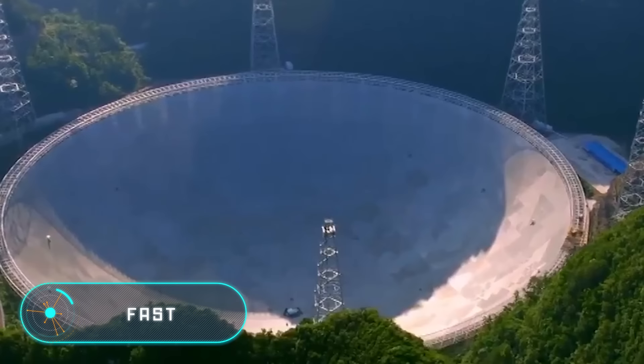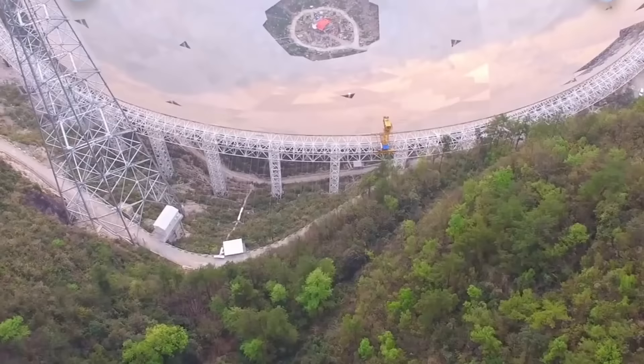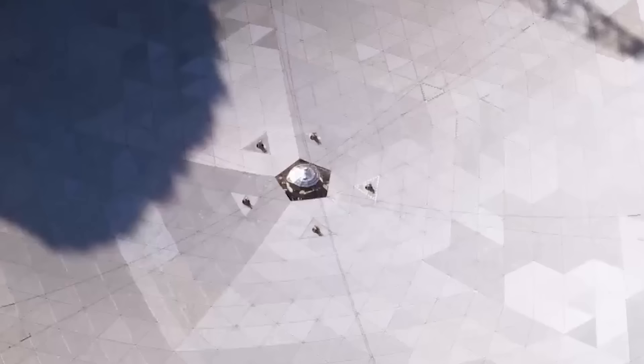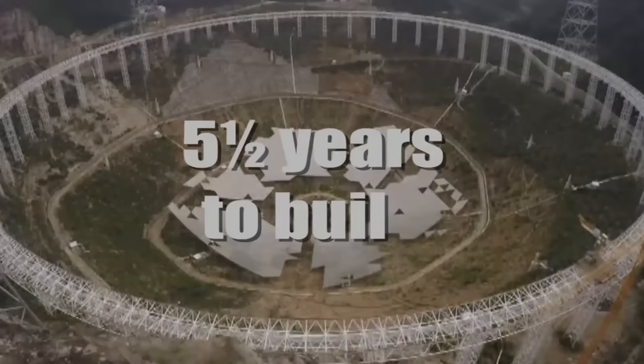The equipment you see on the screen is the largest telescope in the world, with an area comparable to 30 football fields and a diameter of 500 meters. The full name of the construction is 500-meter Aperture Spherical Telescope, abbreviated as FAST.